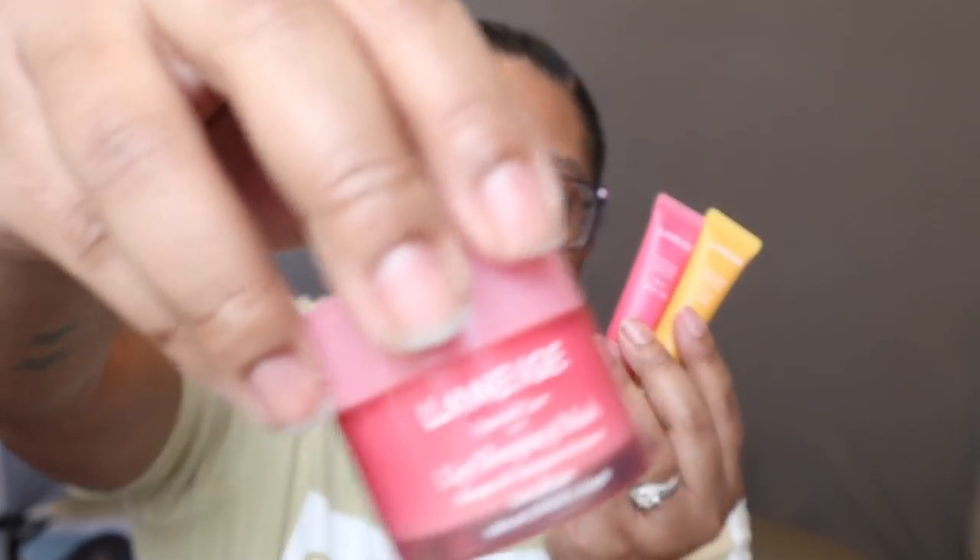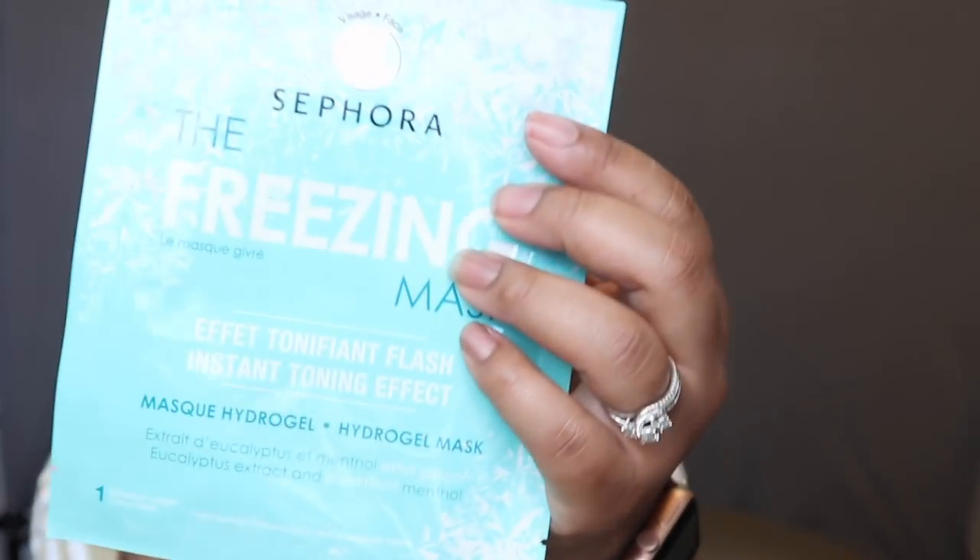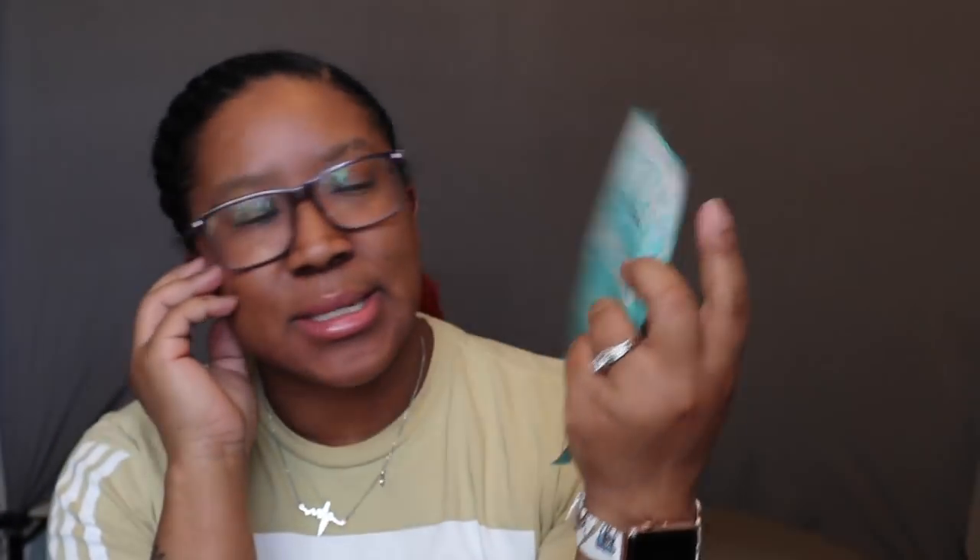I also got the new Laneige lip balms. I have this huge tub of their sleeping mask — a little goes a long way — so I figured I'd keep one in my car and one in my work bag. I also tried the new Sephora freezing mask. I have tons of their masks and like them all, so since this one was new I wanted to try it out.